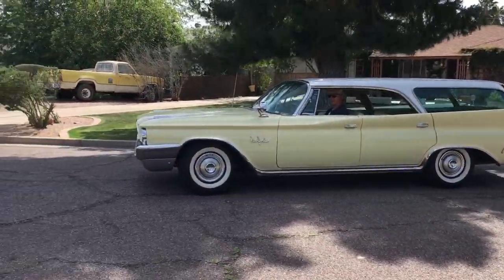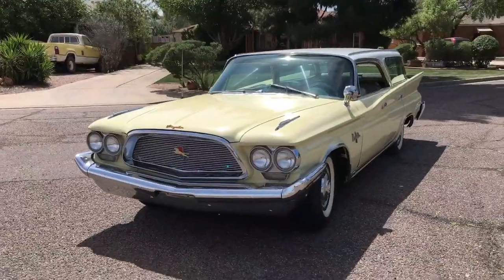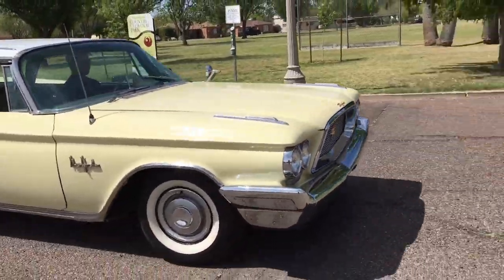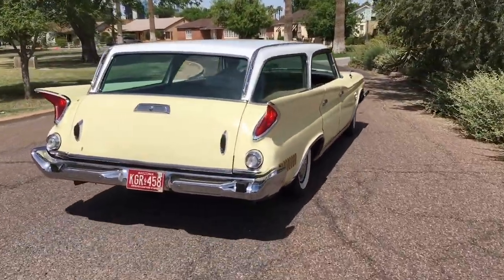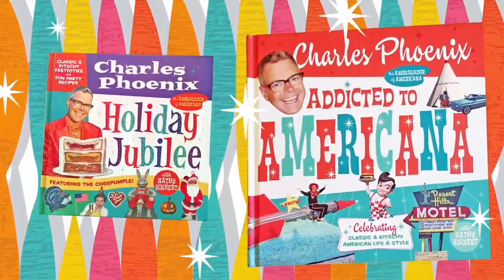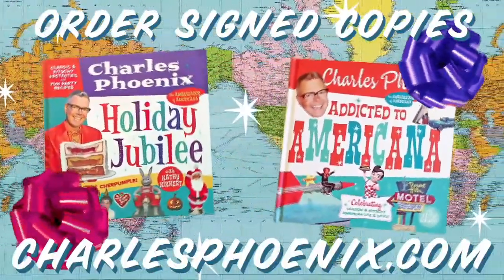Well, I guess we might as well get it out in the open. This 1960 Chrysler New Yorker Town & Country Station Wagon is more than a classic car, more than a mid-century modern masterpiece. This 1960 Chrysler New Yorker is a world-class national treasure. Behold the glory forever and always. Joyride has been brought to you by Holiday Jubilee and Addicted to Americana. Order your signed copies now at CharlesPhoenix.com. We ship worldwide.